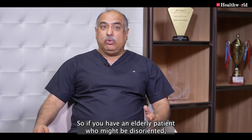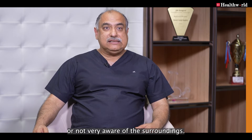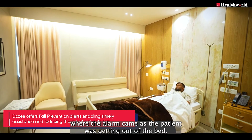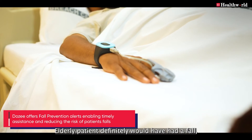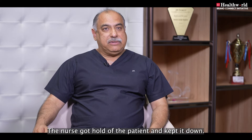If you have an elderly patient who might be disoriented or not very aware of their surroundings — in fact, recently we had a patient like this where the alarm came, the patient was getting out of the bed. The nurse got hold of the patient and kept them down, preventing what could have been a serious fall.